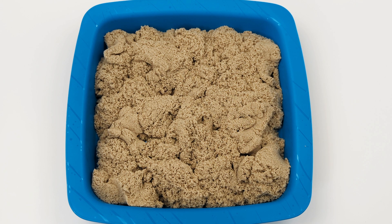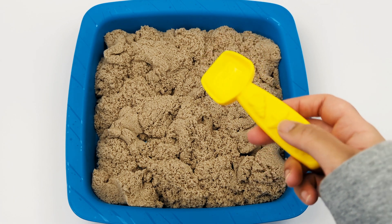Hey activity learners! Let's learn numbers 1 to 20 as we complete a dinosaur number puzzle. We need to find each puzzle piece in the sand. We can pretend we are digging for dinosaur bones or fossils. Let's get started!